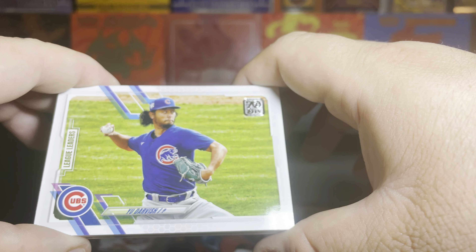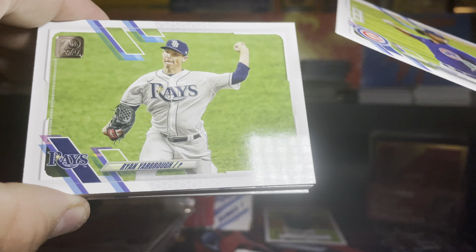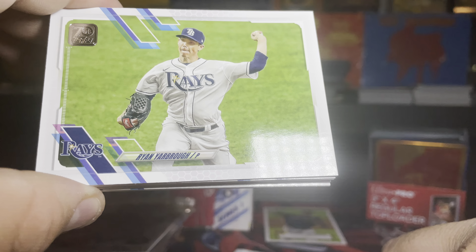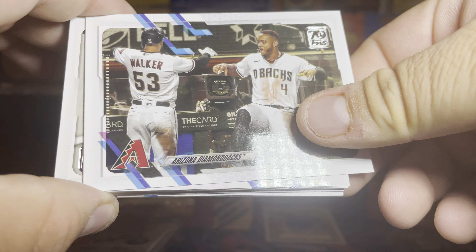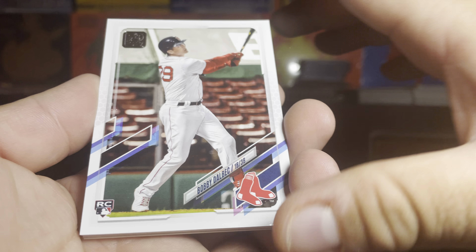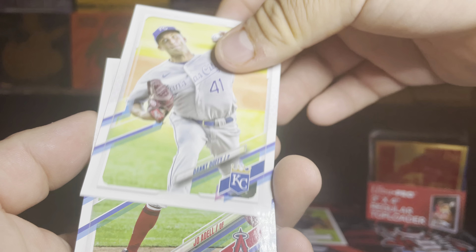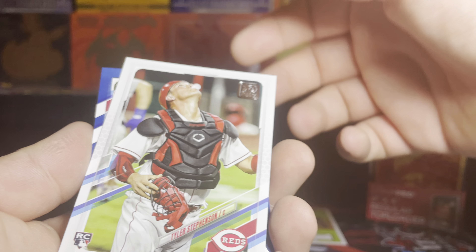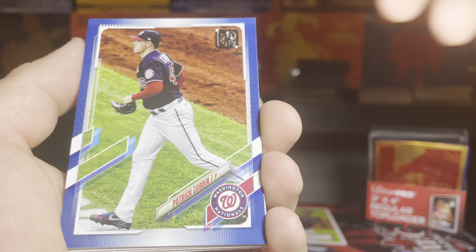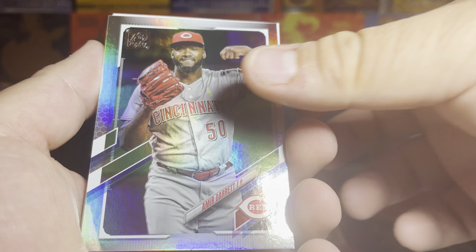Let's start with the second pack. We got Yu Darvish — I believe, if I mispronounce the names I'm sorry. We got a league leader on that one, and then this one is Ryan Jarbrock, Arizona Diamondbacks. We got Bobby Dalbeck. We got Danny Duffy. Joe Adell. We got Tyler Stephenson. We have Patrick Corbin. Oh, that's a nice looking one — I believe this is a foil. We got Armour Garrett — put this to the side.